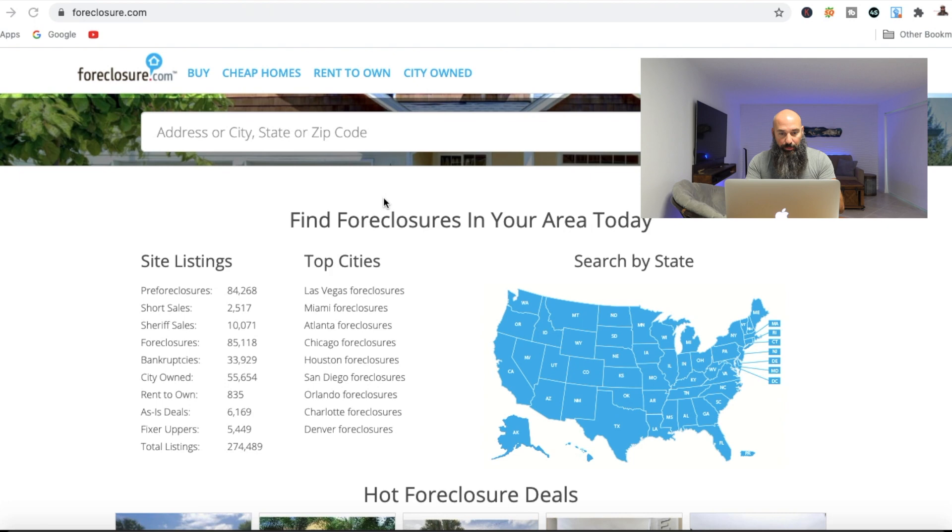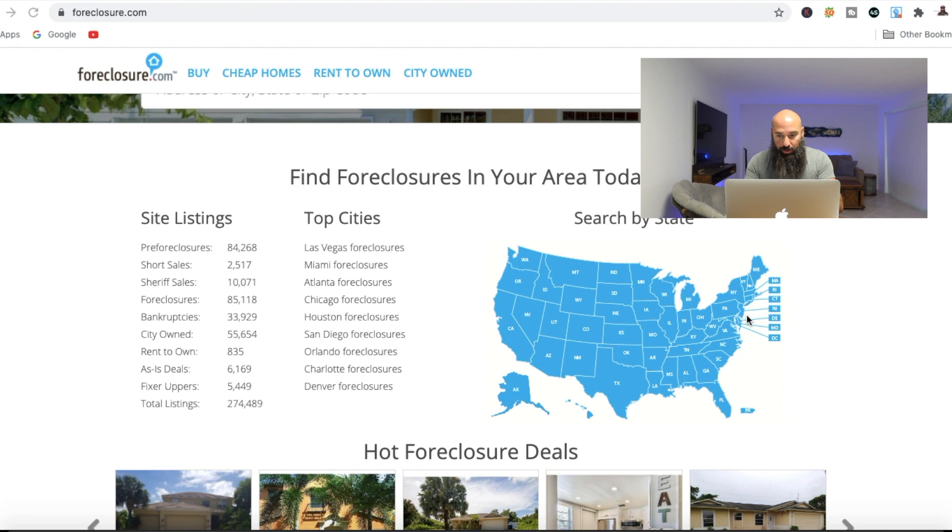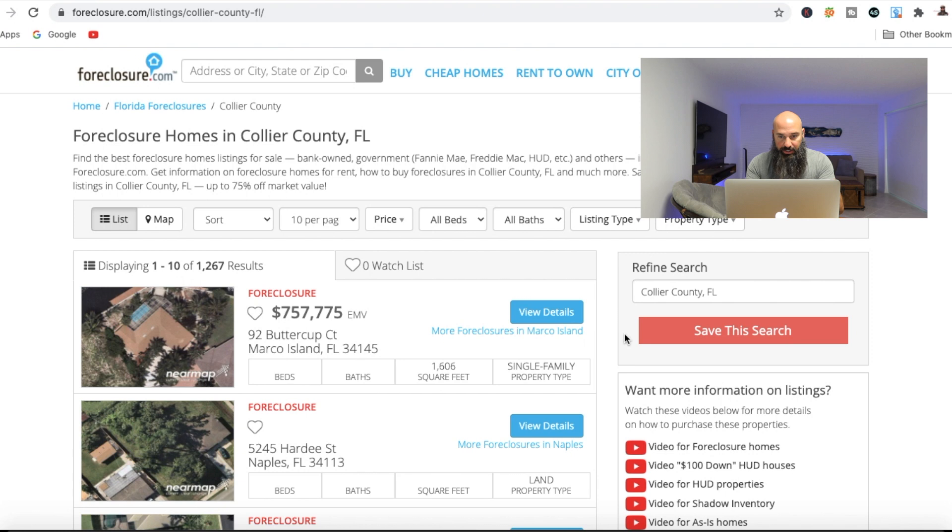Anyway, let's go ahead and jump into foreclosure.com. As you can see, I'm on the main screen right here. It's broken down by the United States and you can actually click on whatever state you live in. I'm over in the state of Florida. If I click here, I can actually click by county as well to see what's going on. But I want to search the entire state of Florida, so I'm just going to go up here and type in Florida.